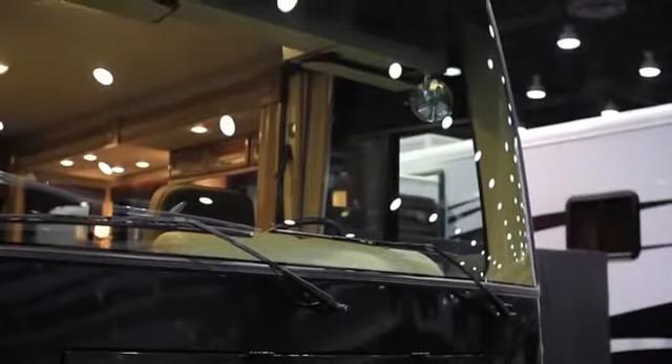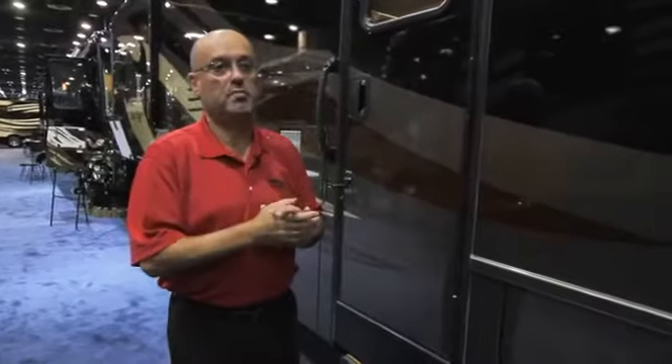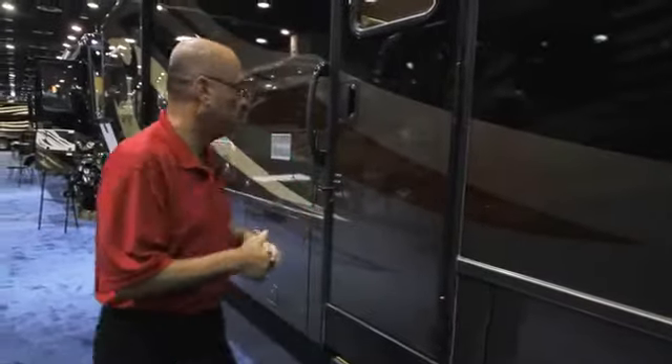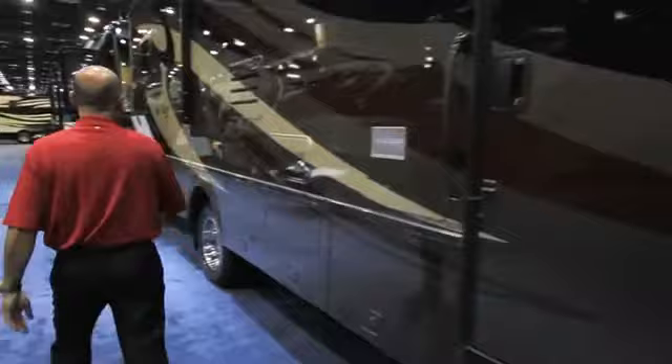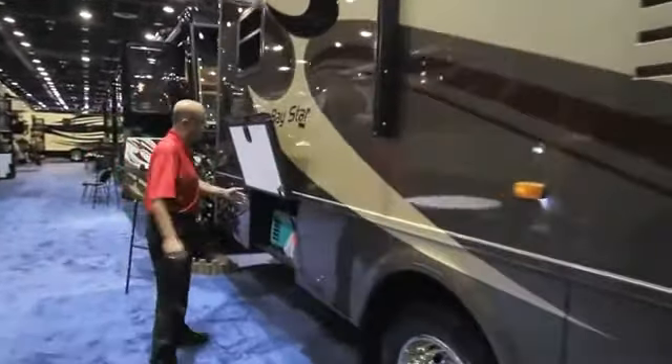This particular Baystar has the optional A&E Weather Pro awning which is electrically controlled with a simple press of a button, in or out. If we come back here we'll see the standard ONAN 4000 watt generator system.